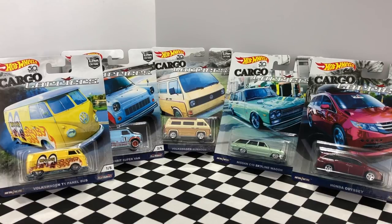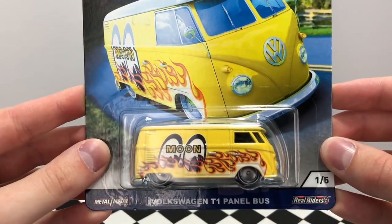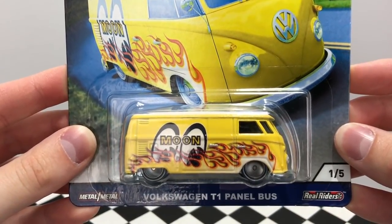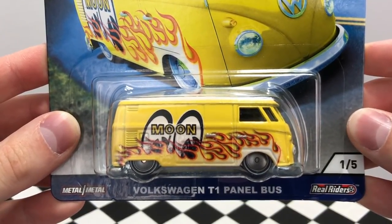Number one is a Hot Wheels classic — a bright yellow Volkswagen T1 Panel Bus with some of the best looking flames I've seen on a recent Hot Wheels casting. The bus is decorated for Moon Eyes and features some really clean five-spoke wheels to complete the look.